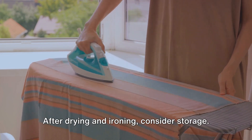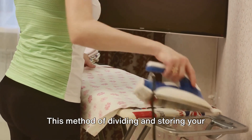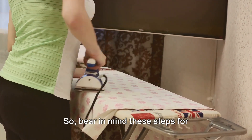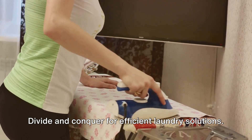After drying and ironing, consider storage. Organize your sheets into sets or by size, and use organizers or assign specific shelf space. This method of dividing and storing your sheet sets can ease navigation. Bear in mind these steps for effective drying, ironing, and storage — divide and conquer for efficient laundry solutions.